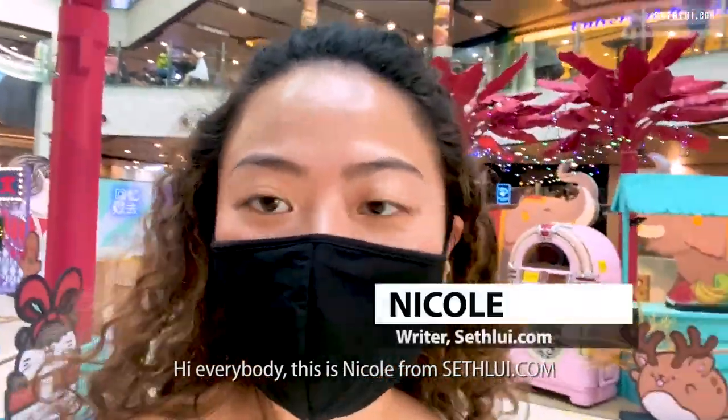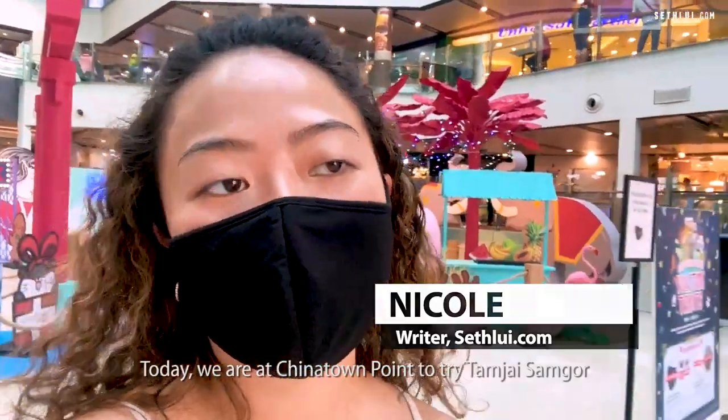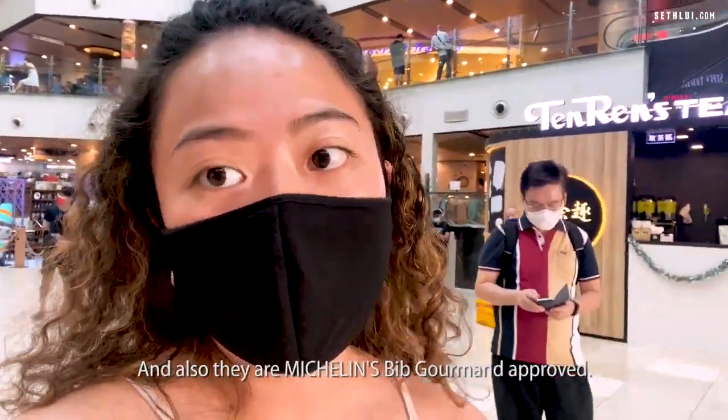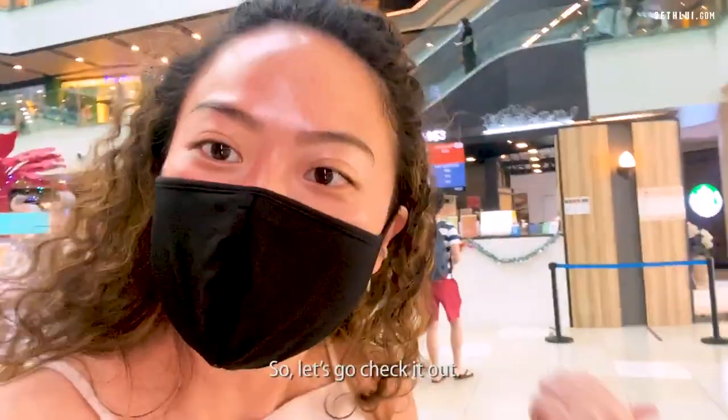Hi everybody, this is Nicole from saflew.com and today we're at Chinatown Point to try Tamzai Samgou, which is Hong Kong's most famous Mi Sian. There are a lot of combinations and they are Michelin recommended, so we have to see whether it's really worth it. Let's go check it out.